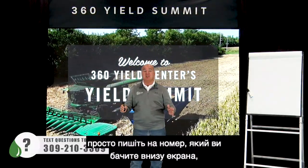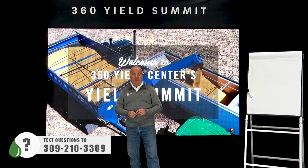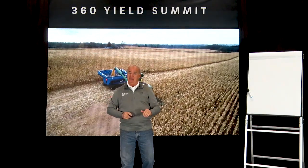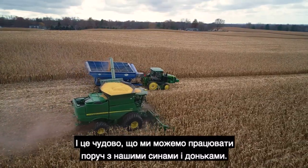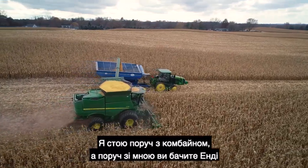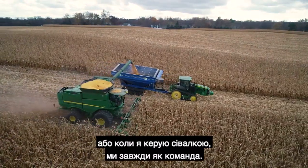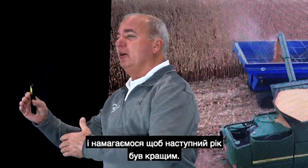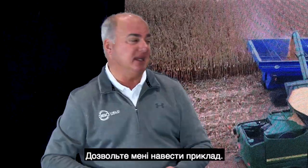Throughout our presentation, just text the number on the bottom of the screen and we'll get right back to you. As farmers, especially as moms and dads, we think about farming as a family. It's exciting when we work beside our sons and daughters — whether in the spring running the planter or harvesting together. There's something inside each of us, the way the Lord created us: we always want to do just a little bit better.